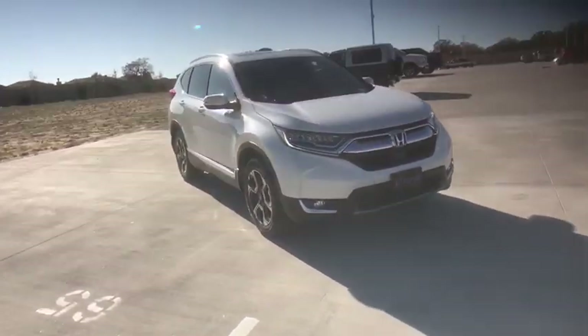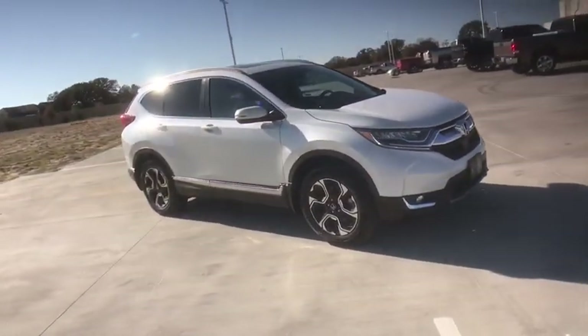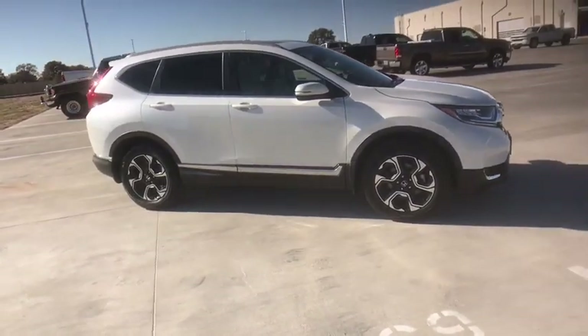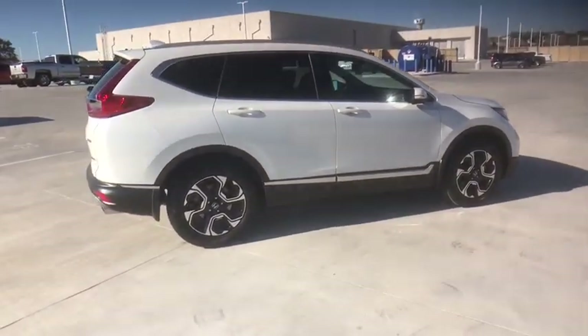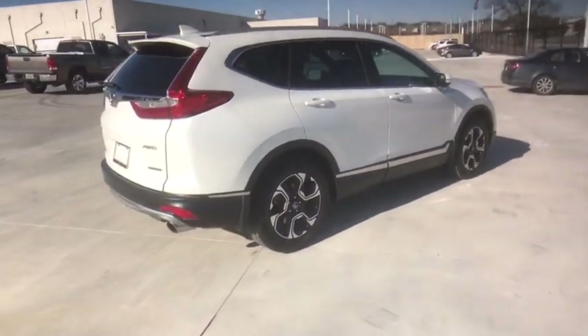Make a great choice today with the 2018 Honda CRV — a top recommended vehicle because of its car-like driving manners, good value, cool technology, and comfy interior.